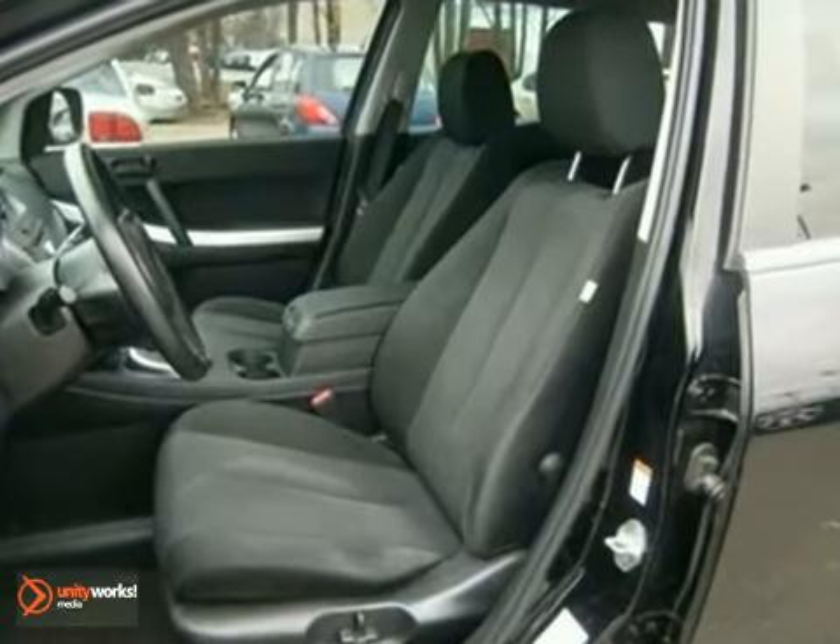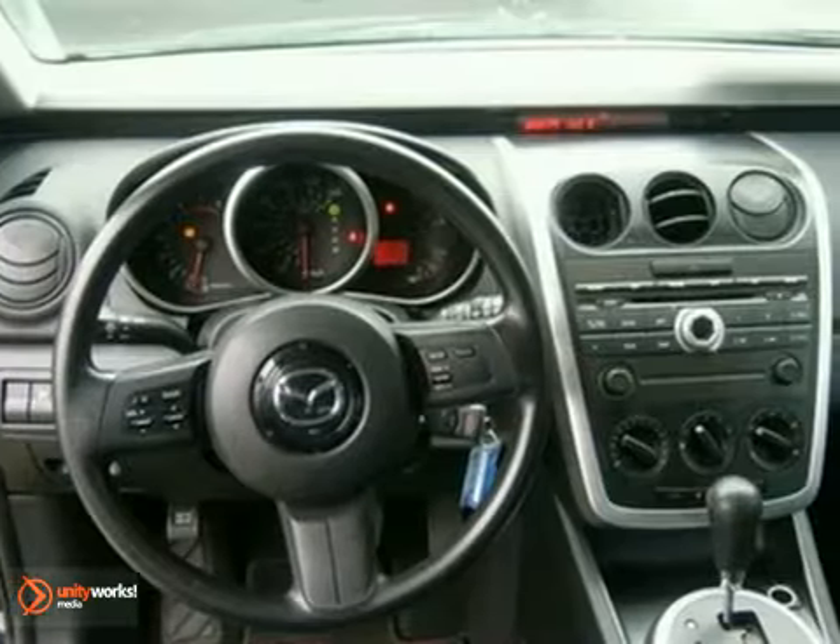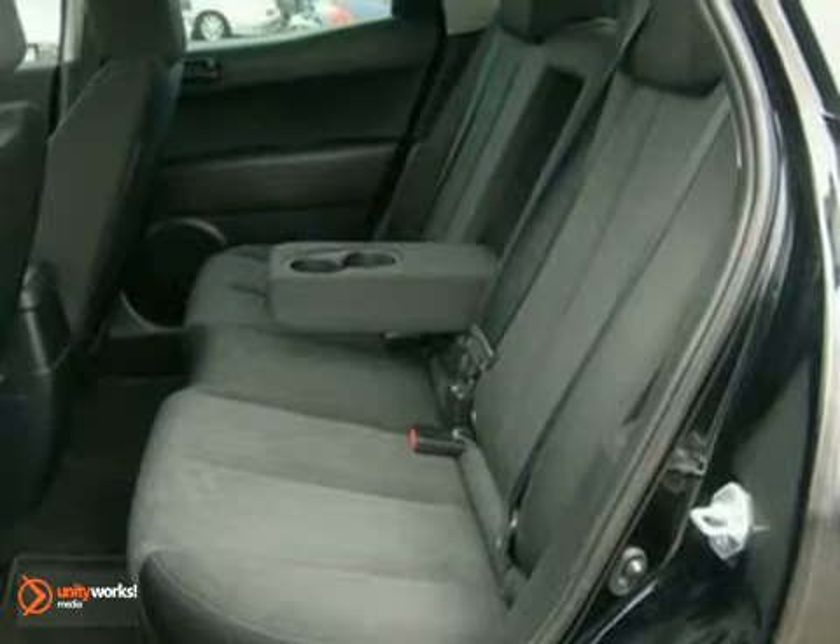And you'll feel safe and secure with dual front airbags, side curtain airbags, and three-point seat belts.